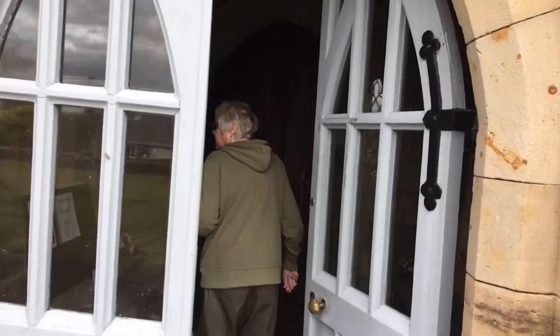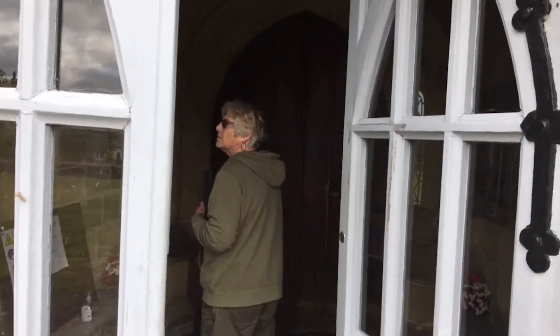The church is open, which is unusual these days.